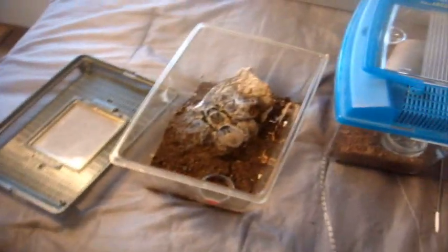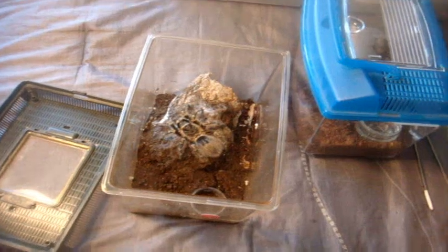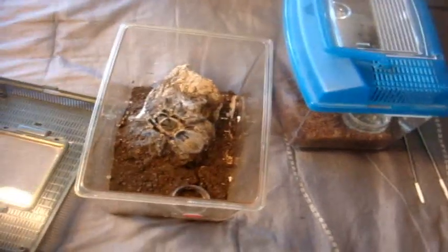I tried feeding Lois the rose-hair red form that I got last Wednesday from Cayman. She wasn't interested in eating, of course — it's very typical for the species.